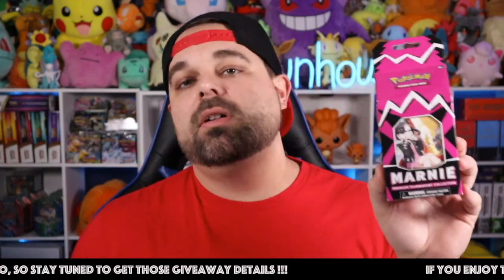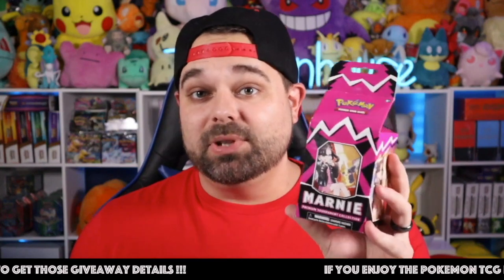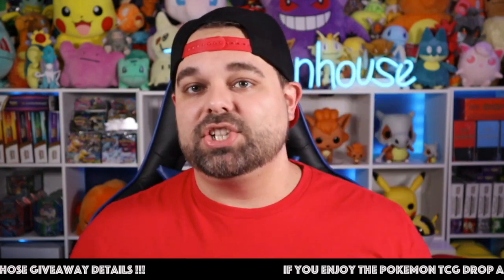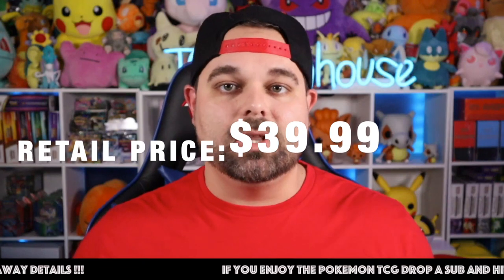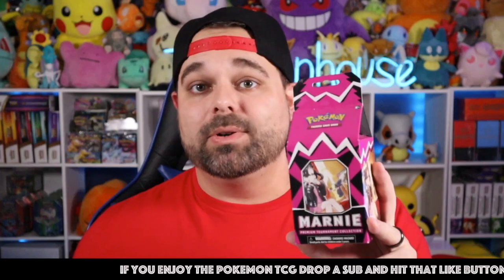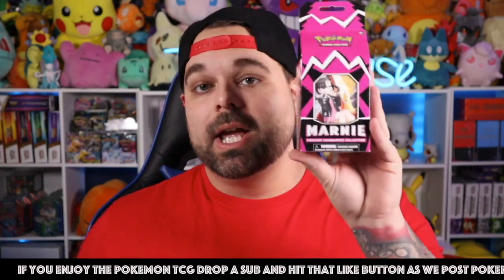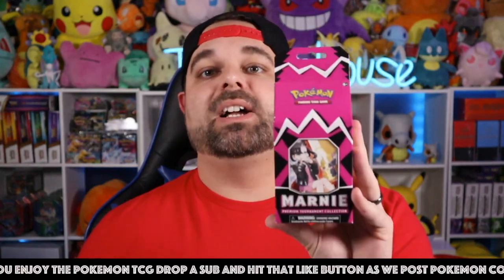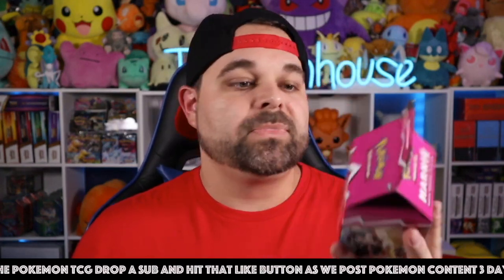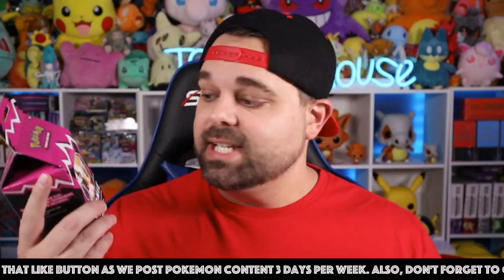This box just came out last Friday. MSRP is $39.99, but market value is actually closer to $80–$85, with the Marnie special full art promo inside being worth more than the entire box. Huge value here — if you ever see them at your store, make sure you pick them up. Even if you keep one Marnie for your collection and sell the rest, you're going to make money and get a bunch of free packs.